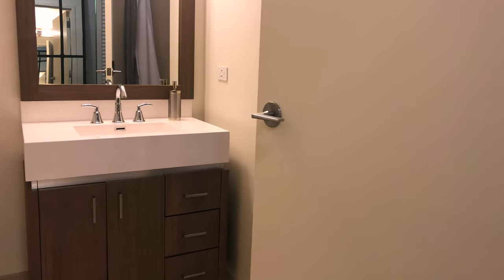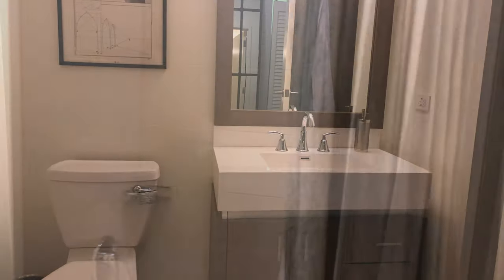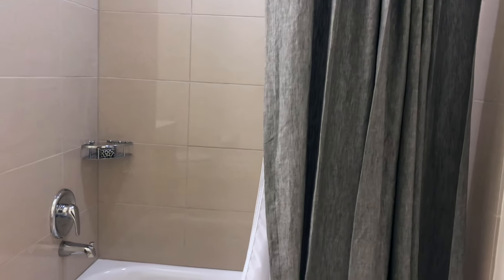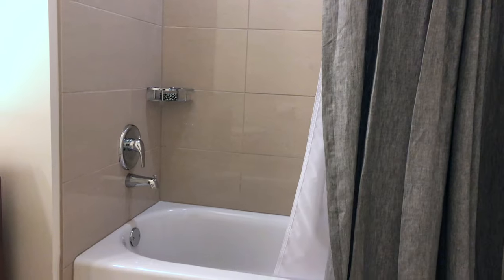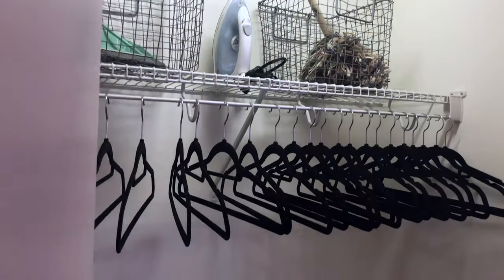As you enter the apartment, the guest bathroom with tub-shower combination is easily accessible when entertaining guests in the front hall and features a vanity with built-in storage. The entrance also features a full-size washer and dryer and coat closet.